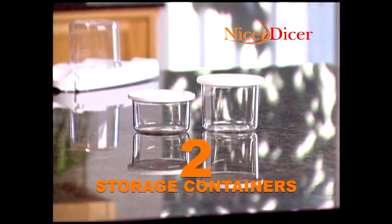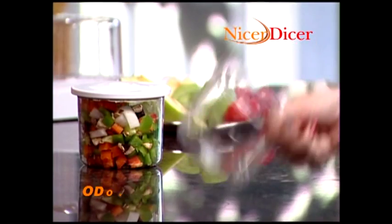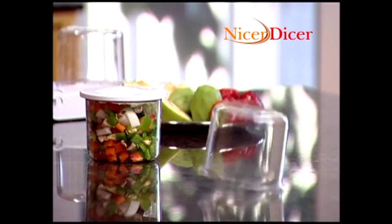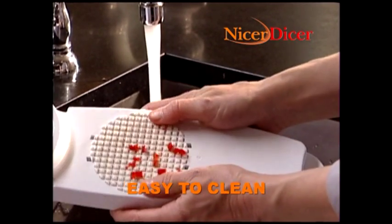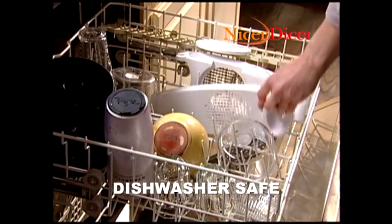Plus the Nicer Dicer has two amazing features. First is the storage container — it's made of polycarbonate, so it's scratch resistant, odor proof, stain proof and nearly indestructible. Second is the unique patented design that makes it so easy to clean. The cutting surface is removable so you can just rinse it clean or put the entire Nicer Dicer in the dishwasher.